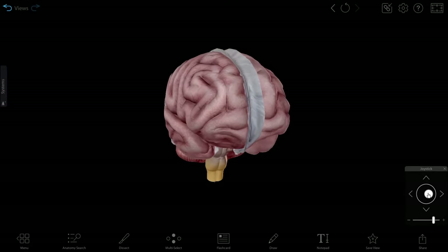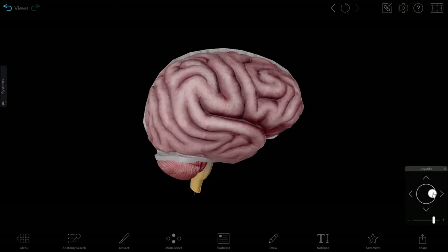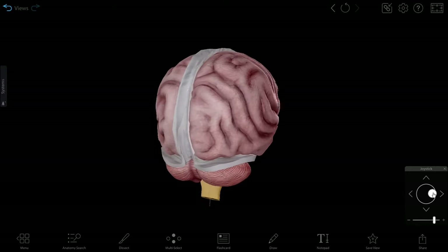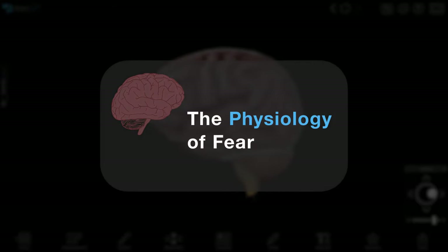You've probably heard of fight or flight, which is the response the body has to stress or fear. Let's use the interactive 3D models in Human Anatomy Atlas Plus in Physiology and Pathology to walk through the body's fear response.